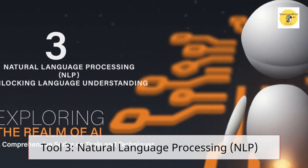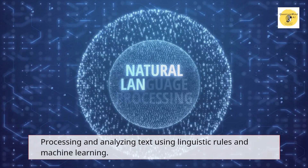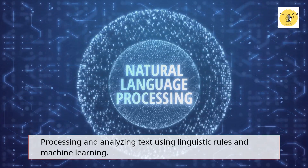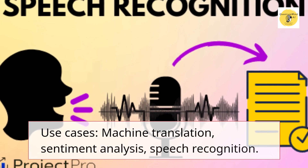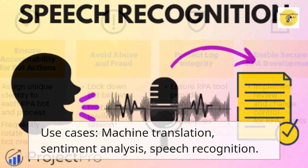Tool 3 – Natural Language Processing (NLP). Processing and analyzing text using linguistic rules and machine learning. Use cases: machine translation, sentiment analysis, speech recognition.